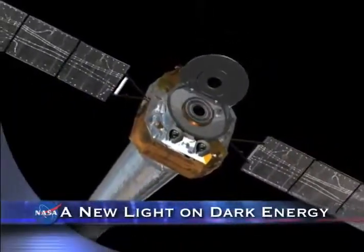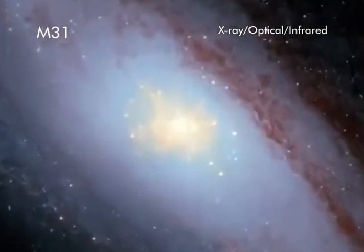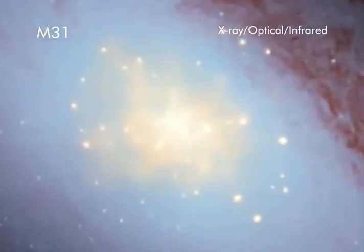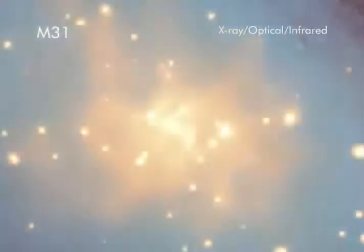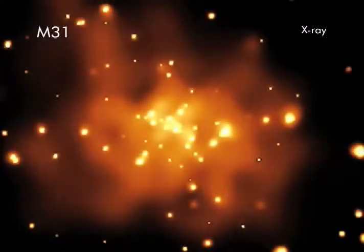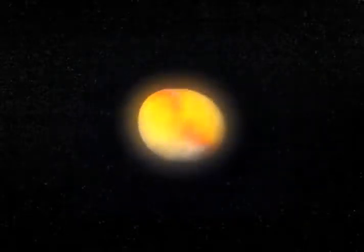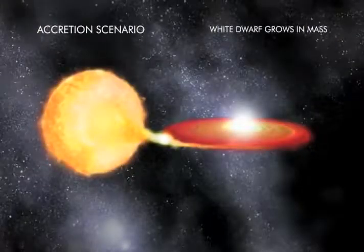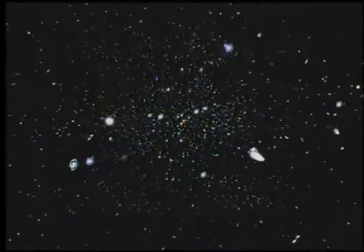New findings by NASA's Chandra X-ray Observatory in the Andromeda galaxy have provided a major advance in understanding a type of supernova believed critical to studying dark energy. A zoom into this composite image of Andromeda, also known as M31, shows astronomers that the merger of two dense stellar remnants is the likely cause of many Type Ia supernovas, which have been used to measure the accelerated expansion of the Universe — an expansion astronomers believe is driven by dark energy, about which very little is known.